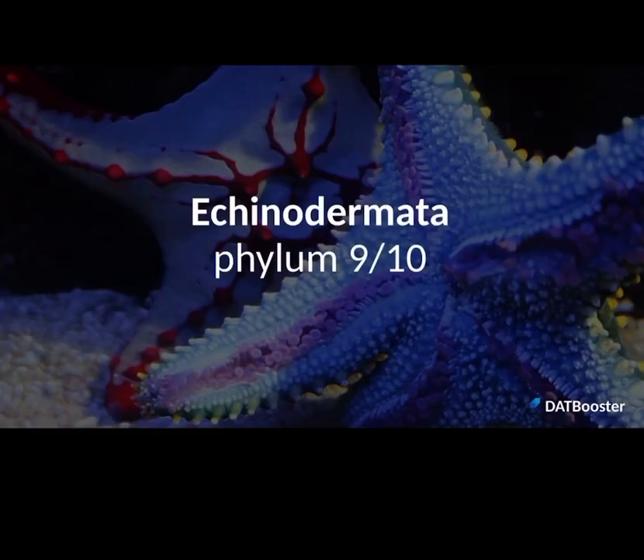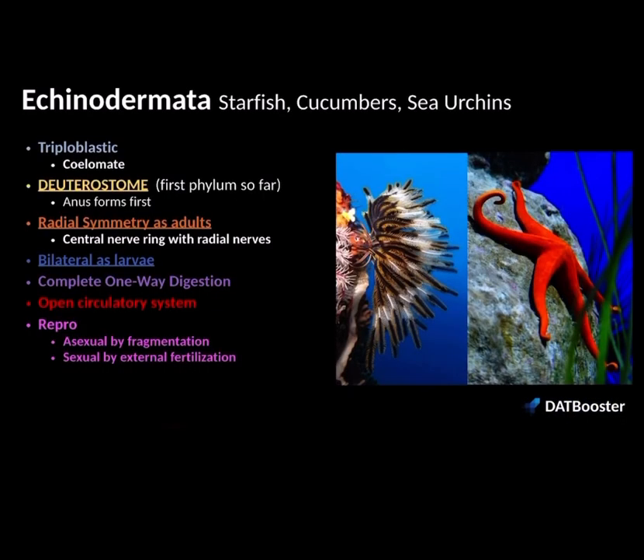The last phylum we're going to look at is echinoderms — phylum number nine, Echinodermata. Echinoderms are very unique and they share many key characteristics with phylum Chordata, which is our phylum. They're triploblastic with three germ layers, and they're coelomates, but they are deuterostomes, not protostomes — meaning their anus forms first from the blastopore. The hallmark example of an echinoderm is a starfish. They're triploblastic, but they express radial symmetry as adults — radial symmetry is symmetry around a central point or axis. Because they're not bilaterally symmetrical, they don't have cephalization or a brain, but they do have a complex nervous system known as the central nerve ring with radial nerves.